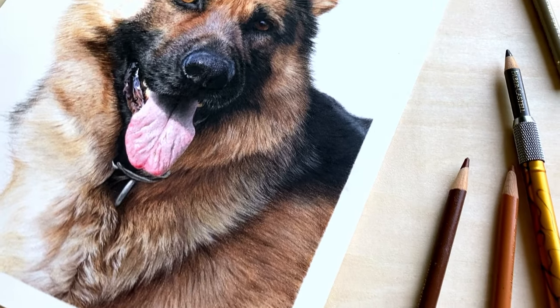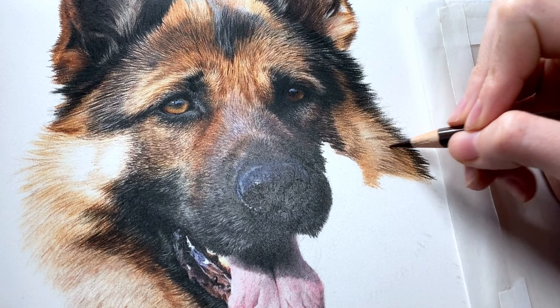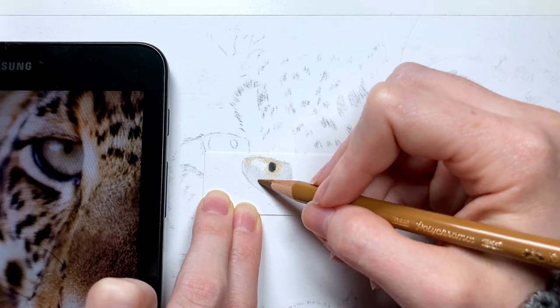Getting your colored pencil drawings to look extremely realistic can at times be a challenge. There are a number of factors to colored pencil drawing that influence the realism of your work, and there are loads of different techniques to achieve that. I'm going to go over the most powerful, top, best tips to help your drawings look epically real.